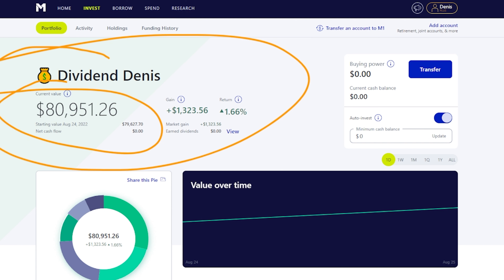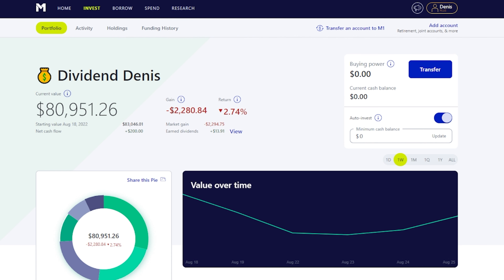So you can see the current value on this portfolio is at $80,951. Just the last day we were up a nice green amount, but if we actually go to the week here, we're currently down about $2,200.